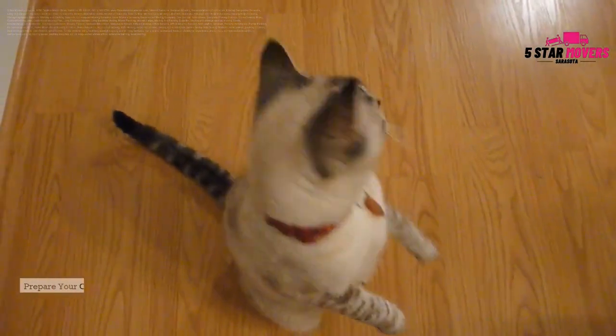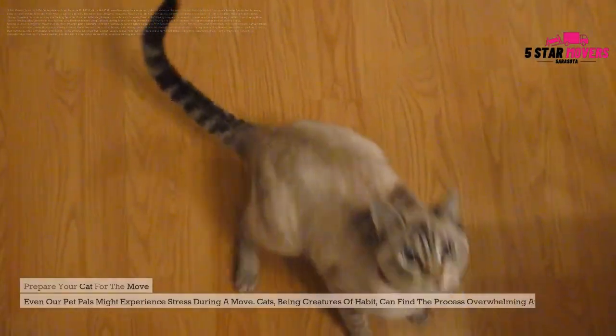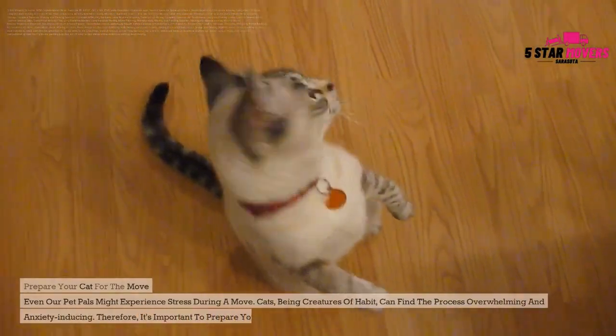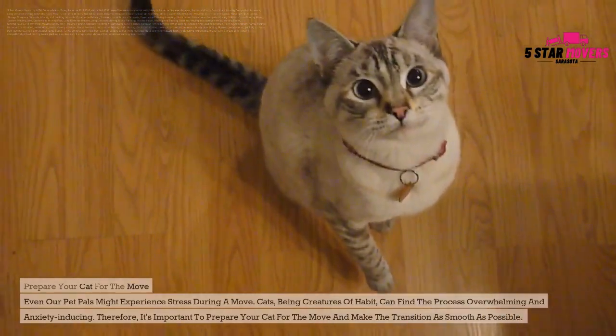Prepare your cat for the move. Even our pet pals might experience stress during a move. Cats, being creatures of habit, can find the process overwhelming and anxiety-inducing. Therefore, it's important to prepare your cat for the move and make the transition as smooth as possible.